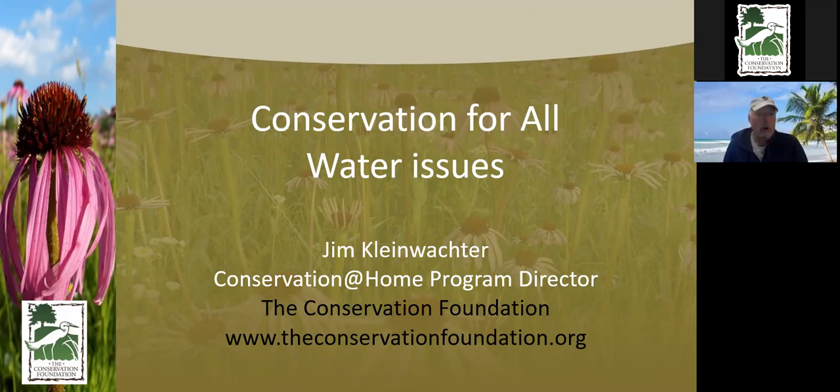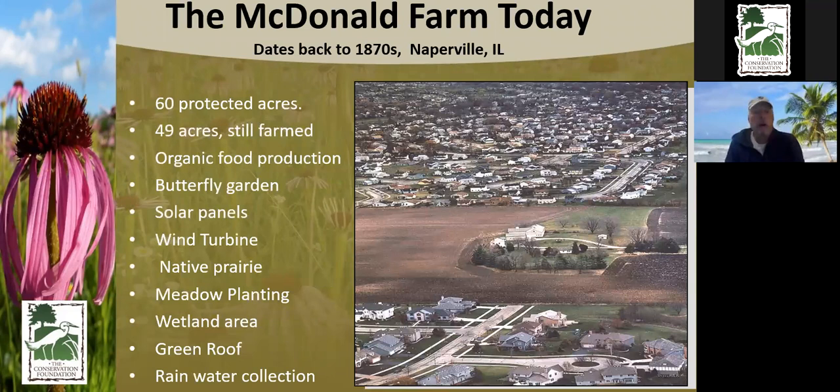I work for the Conservation Foundation. We're a not-for-profit land trust, and we do all types of conservation things across the area. We are in schools teaching kids about conservation practices, testing water quality and trying to fix things in all the waterways across DuPage. We're working with communities, park districts, all the way down to individual homeowners.